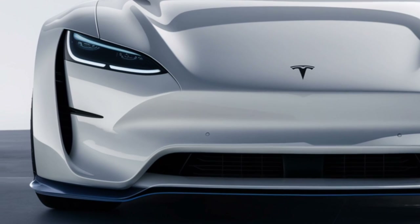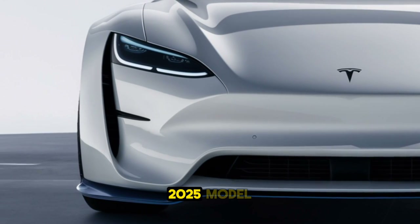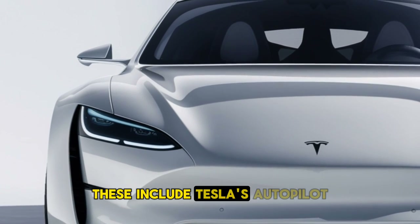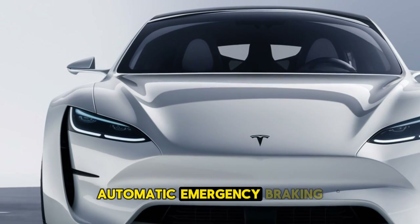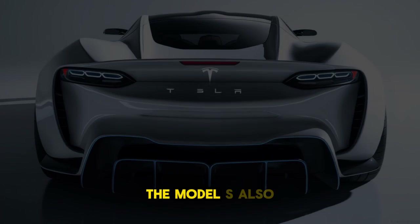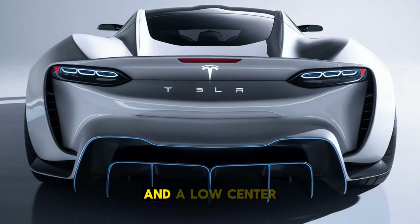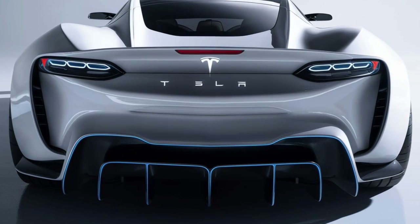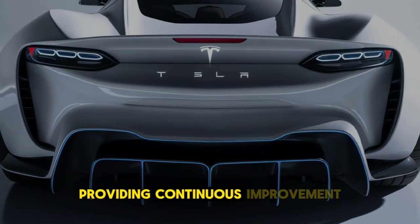Safety features. Tesla's focus on safety continues with the 2025 Model S, which is equipped with advanced driver assistance features. These include Tesla's autopilot system with adaptive cruise control, automatic emergency braking, lane-keeping assist, and enhanced summon. The Model S also comes with 8 airbags, a reinforced body structure, and a low center of gravity, which helps improve stability and safety in the event of a collision. Over-the-air updates keep the safety systems up to date, providing continuous improvements.